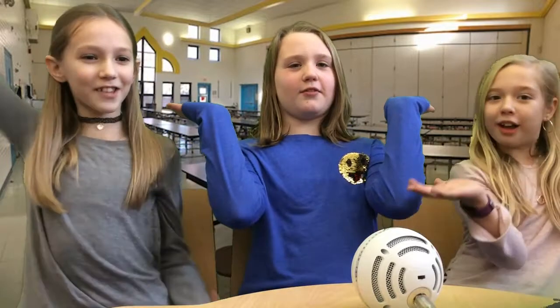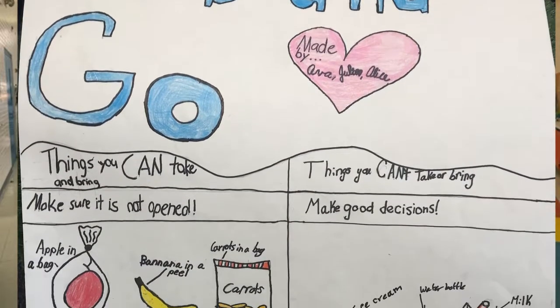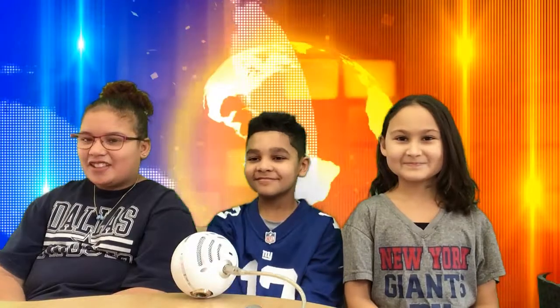And now, a picture of the grab and go table poster! The grab and go poster explains what you can and can't put on the table in case you forget. We hope you use the grab and go table often! Thanks for that story, Alice, Julia, and Ava. I am happy that we will be able to use the food that would be thrown in the garbage.